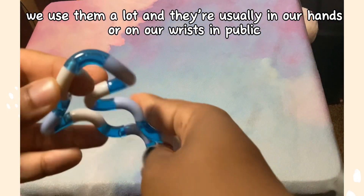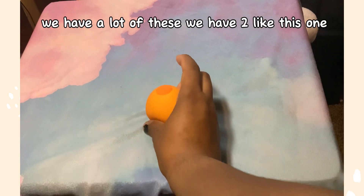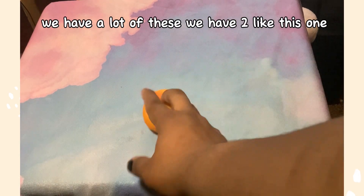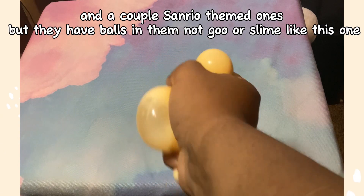They're usually in our hands or on our wrists in public. Next is our stress balls — we have a lot of these. We have two like this one and a couple Sanrio-themed ones, but they have balls in them, not goo or slime like this one.